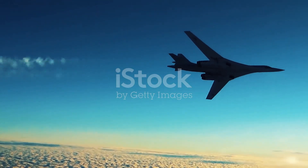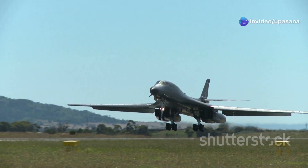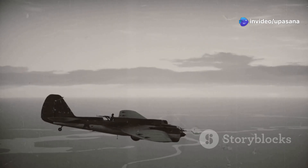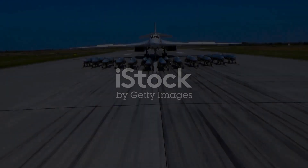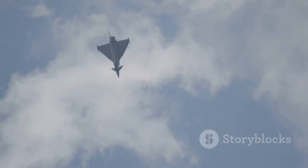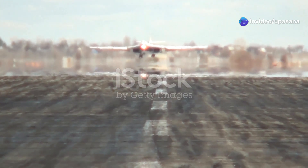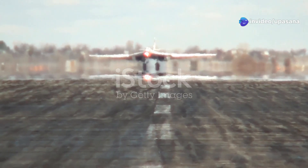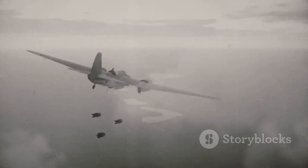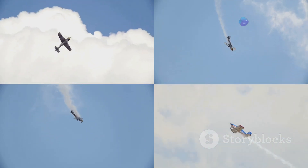With its sleek, swept-back wings and blinding white paint scheme, the Tupolev Tu-160 is a truly awe-inspiring sight. This Russian bomber, nicknamed the White Swan for its elegant design, is the largest and heaviest supersonic combat aircraft ever built. This formidable warplane is capable of reaching incredible speeds exceeding Mach 2 and carrying a massive payload of conventional or nuclear weapons. The Tu-160 is a symbol of Russian engineering prowess, a powerful reminder of the country's military might and a force to be reckoned with in the skies.